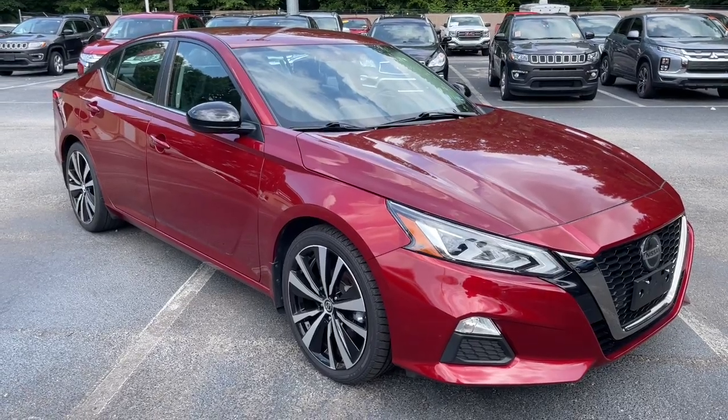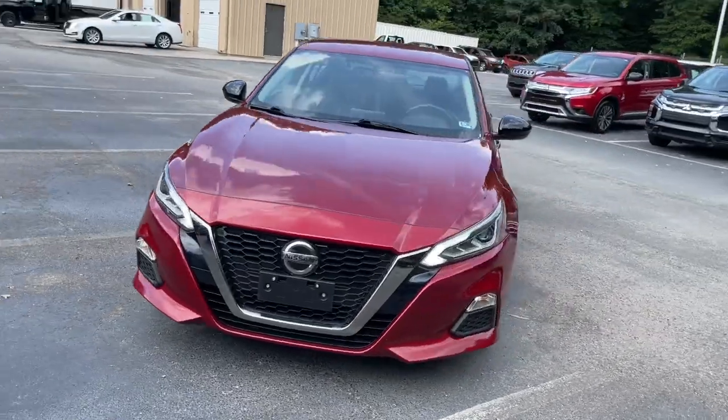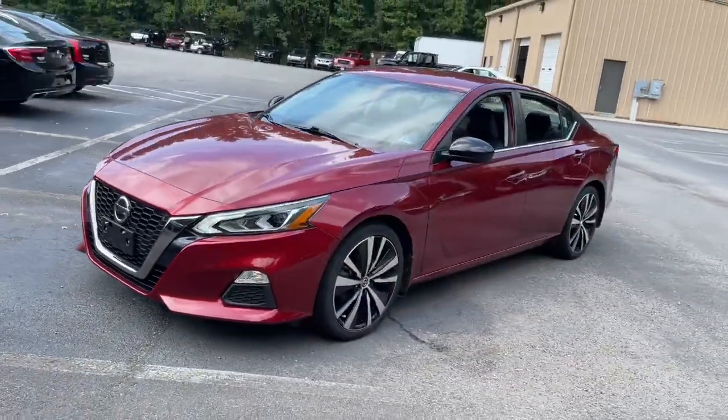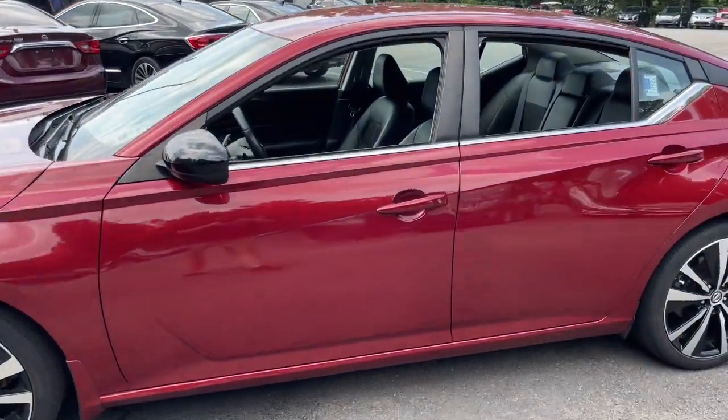Go home happy with the 2019 Nissan Altima. This vehicle still has fewer than 35,000 miles on the clock, so it won't last long. Take a closer look at this sporty and practical Altima.